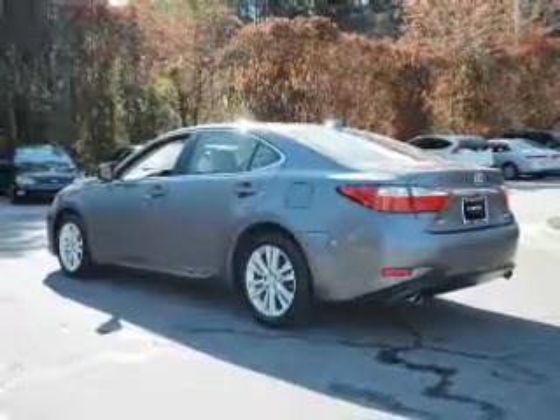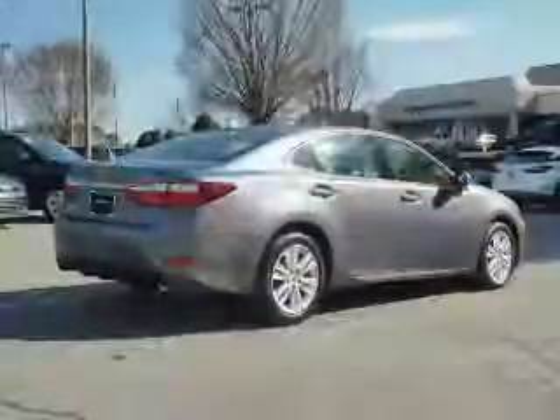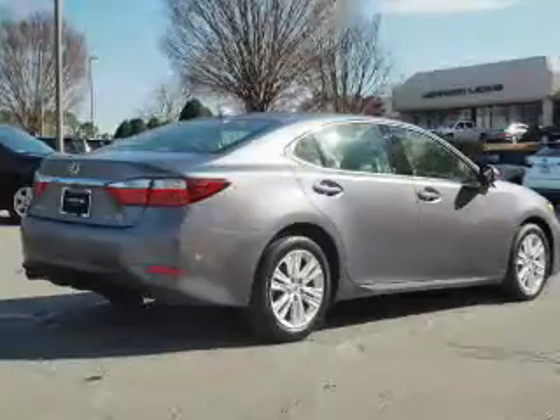Inside, you'll find Bluetooth connectivity, an auxiliary input, steering wheel controls, push-button start, automatic climate control, a backup camera, curtain head airbags, front airbags, side airbags, and side impact door beams.